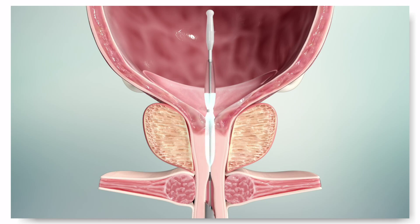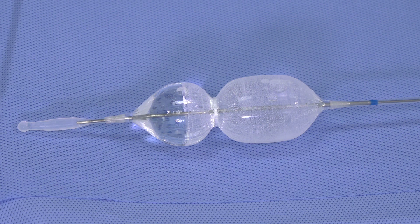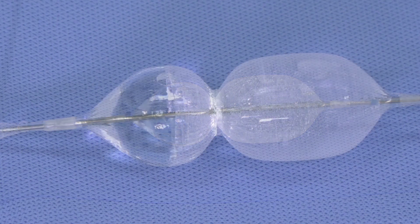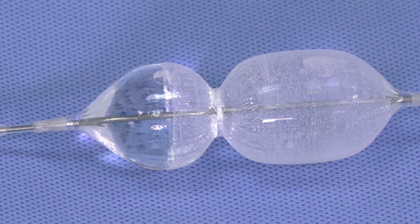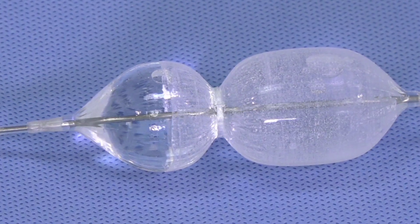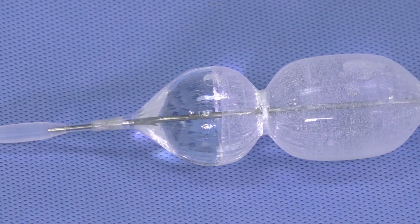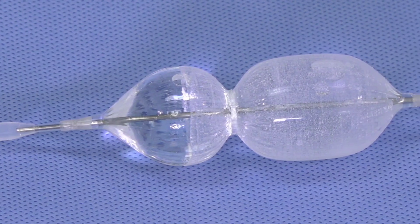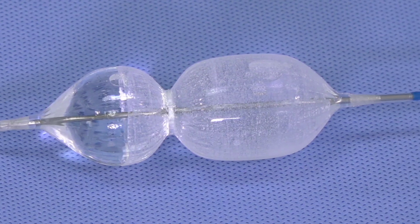Both balloons have a proprietary design with a neck separating two lobes. The balloon neck is reinforced to prevent diameter growth during inflation. The double-lobe design allows the balloon to seat in the bladder neck during inflation and helps prevent migration of the balloon into the bladder. The pre-dilation and drug-coated balloon catheters are identical, with the only difference being the drug-coated balloon is coated with the active pharmaceutical ingredient, paclitaxel.